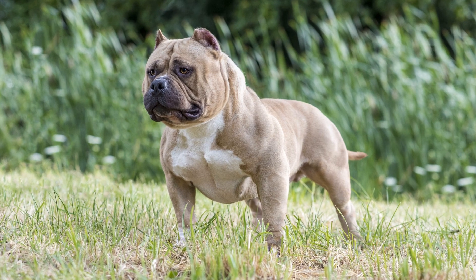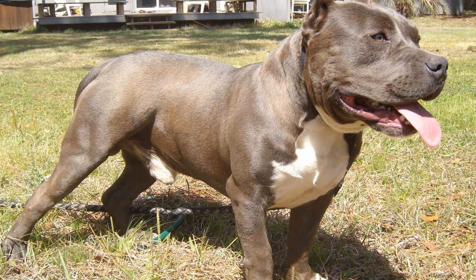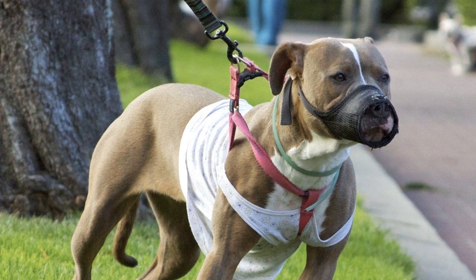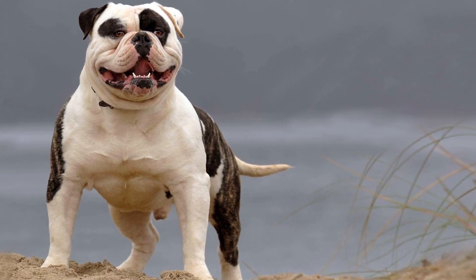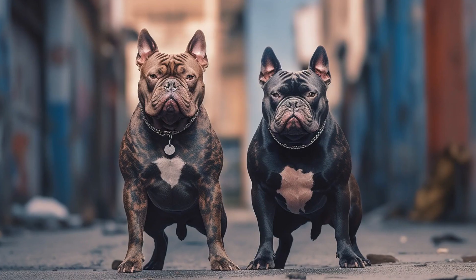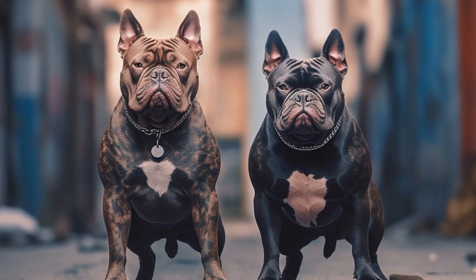5. Size and Structure. The American Bully breed comes in various sizes, including Pocket, Standard, XL, and XXL. Consider your living situation and preferences before choosing a specific size. While pocket-sized bully puppies may be more suitable for apartment living, standard or larger-sized bullies will require more space. Additionally, pay attention to the puppy's structure as it can affect their overall health and mobility as they grow older.